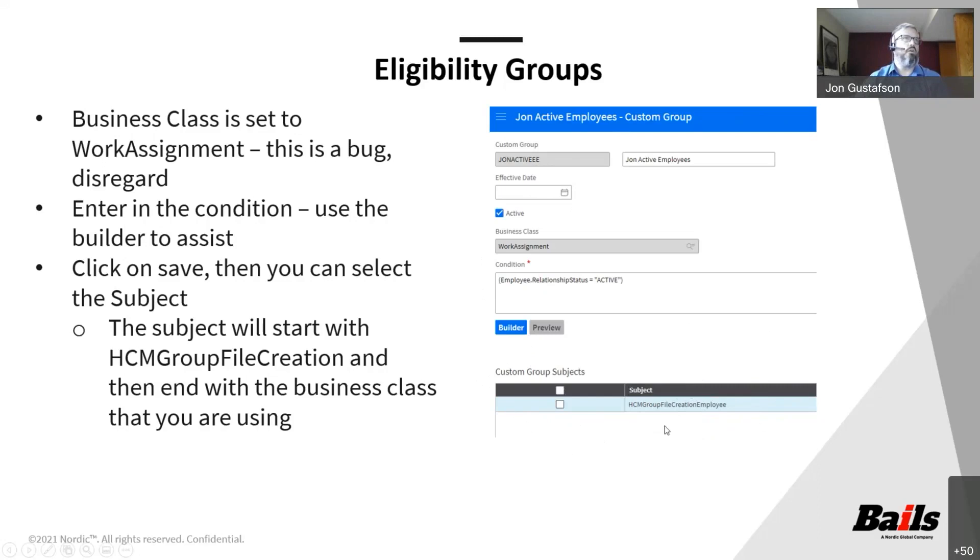If you were building a report based off of work assignment as your core business class, you would select the subject 'HCM Group File Creation Work Assignment.' Once you have all of this set up, you go ahead and select this as your eligibility group. In this example, any employee in the system who has a relationship status of active is going to be included. This is obviously a very basic example, but it can get a lot more complicated if you need.